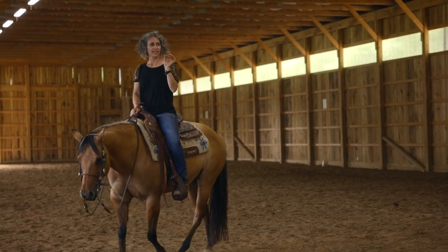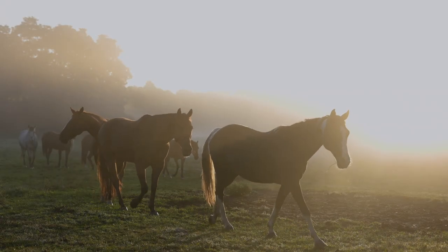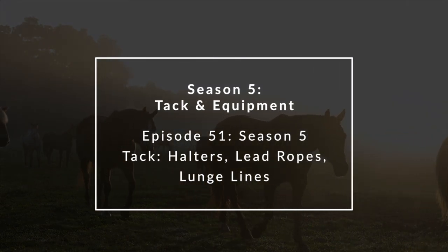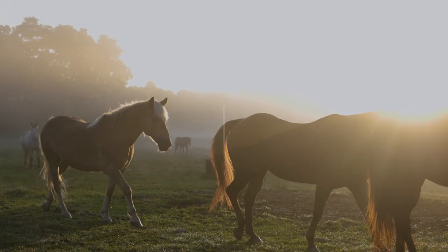Hi, I'm Stacey Westfall, and I'm here to teach you how to understand, enjoy, and successfully train your own horses. In this season of the podcast, I'm going to explain some of the choices in tack and equipment that are out there, as well as what I'm using and why I'm using it.